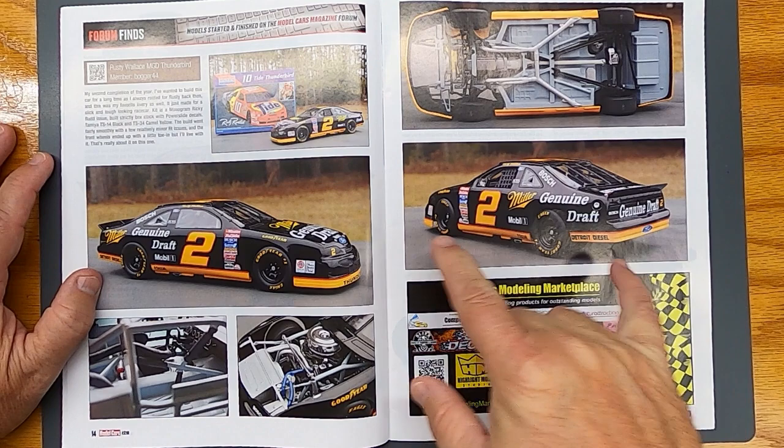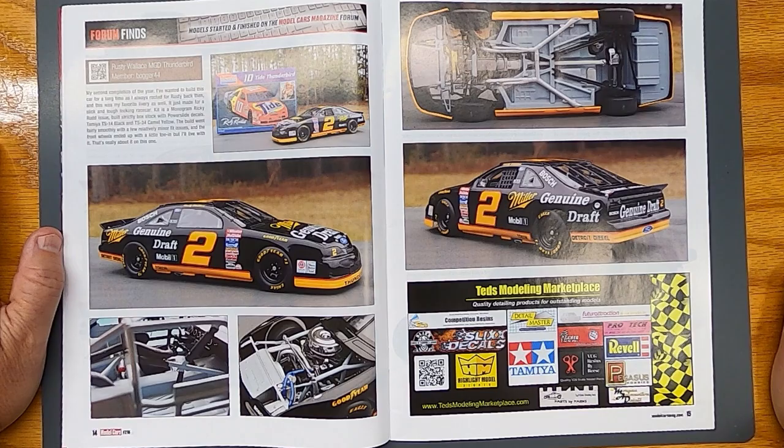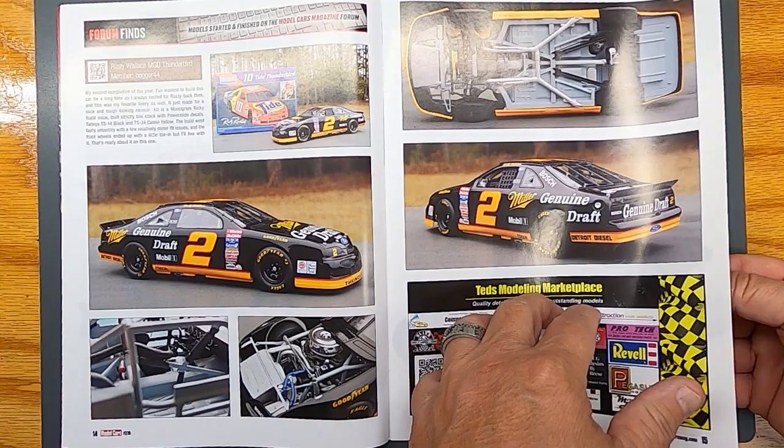This brings back some cool memories — me and a buddy of mine back in the day, we used to sit around and build all the NASCARs we could. All the beer cars, the Tide car, the tobacco cars and everything. Good times. Nice build right there with that Rusty Wallace car. This magazine gets me charged up.